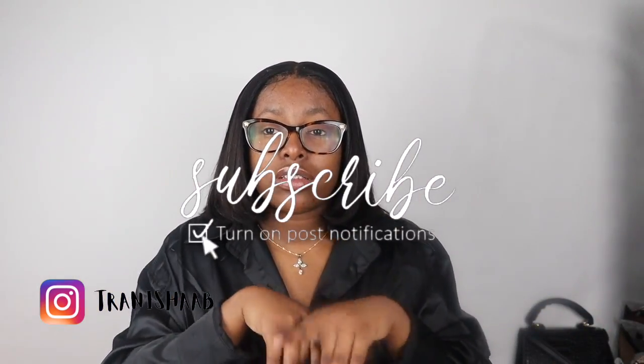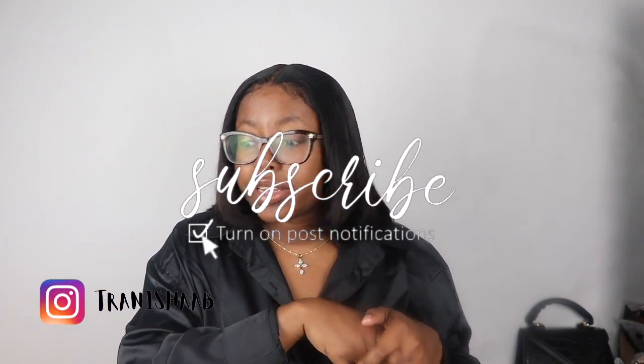Comment down any videos you guys want me to do — places you guys want me to shop at: AliExpress, Pretty Little Things, African Mall, Fashion Nova, or any black boutiques. Comment those down below and I will go shop with them. Also make sure you guys like, comment, and subscribe — on the way to 5K subscribers. I will see you guys in my next video. Peace, love, blessings. Thank you guys so much for watching.